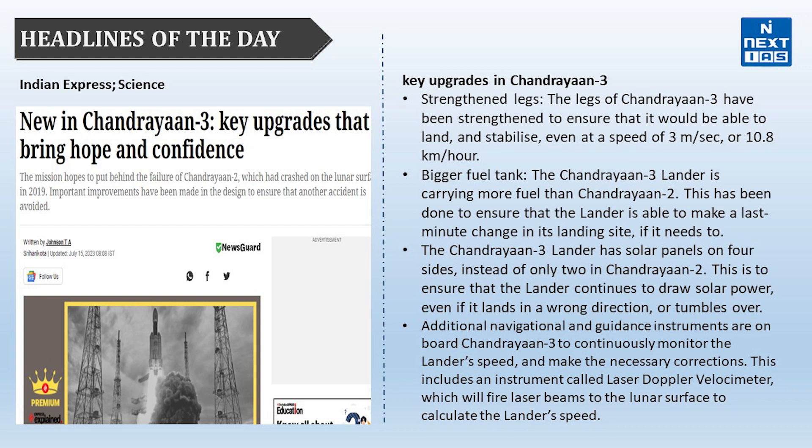The four-sided solar panels ensure the lander continues to draw solar power even if it lands in the wrong direction. Additionally, navigational guidance instruments on board Chandrayaan-3 continuously monitor the lander's speed and make necessary corrections. This includes an instrument called the Laser Doppler Velocimeter, which fires laser beams to the lunar surface to calculate the lander's speed.